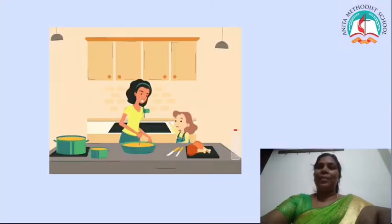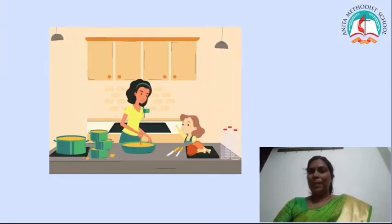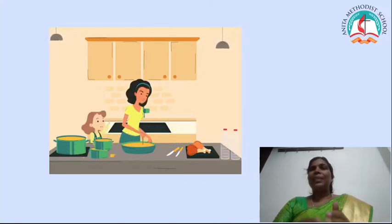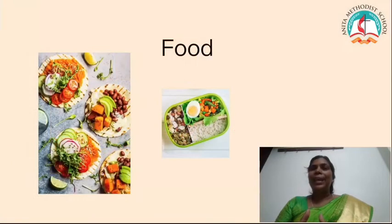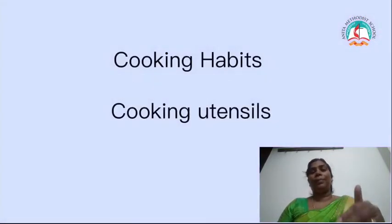Children, when you go and see your mummy at the kitchen while she is cooking, she will follow some cooking habits. These cooking habits help to give healthy food for us children. That's why mummy follows some habits for cooking. That is what we are going to learn today.